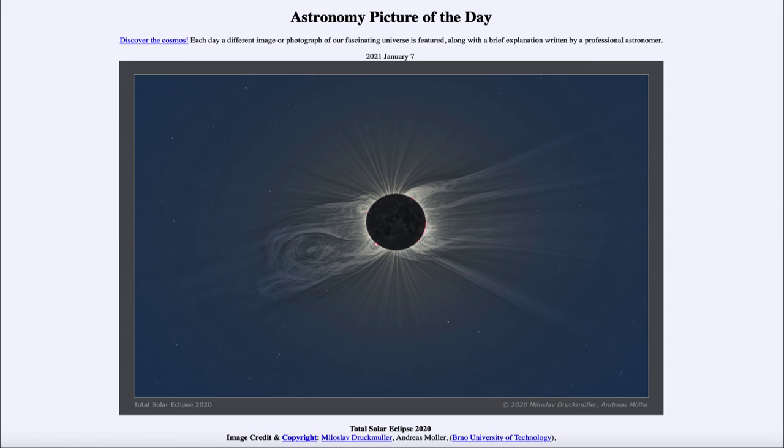That was our picture of the day for January 7th, 2021, titled 'Total Solar Eclipse 2020.' We'll be back again tomorrow for the next picture, so until then have a great day everyone and I will see you in class.